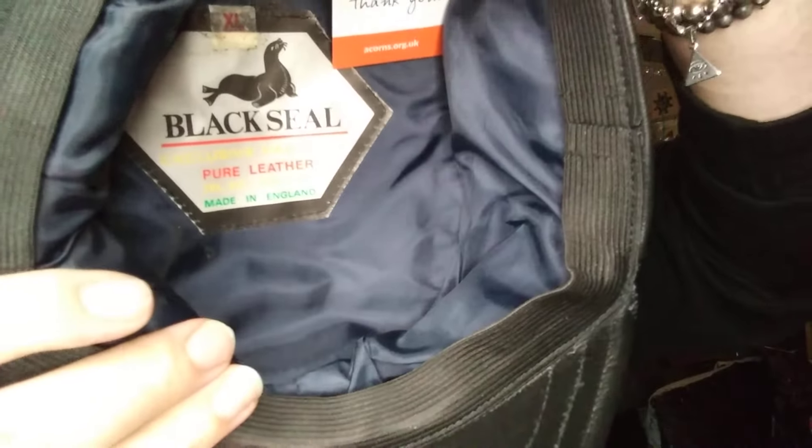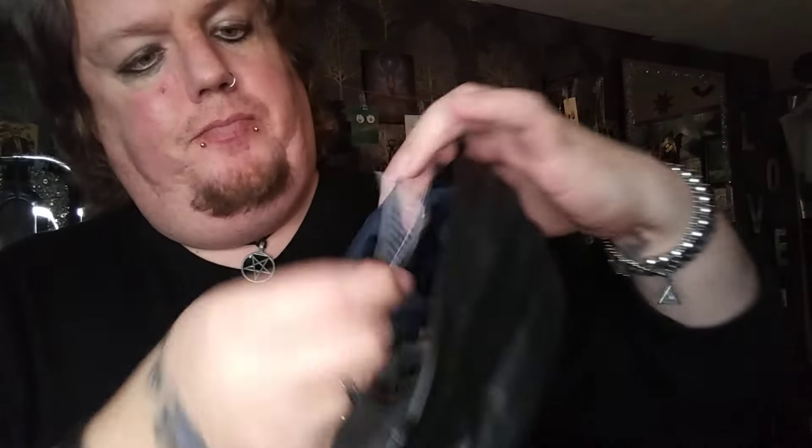Anyhow, today's haul! Starting off — yesterday I was thinking I would like to find a real leather cap of some sort in the charity shop. I had one years ago, it was like a BMW leather proper cap. I found this, you guys. Pure leather. Look at that you guys, I love it.